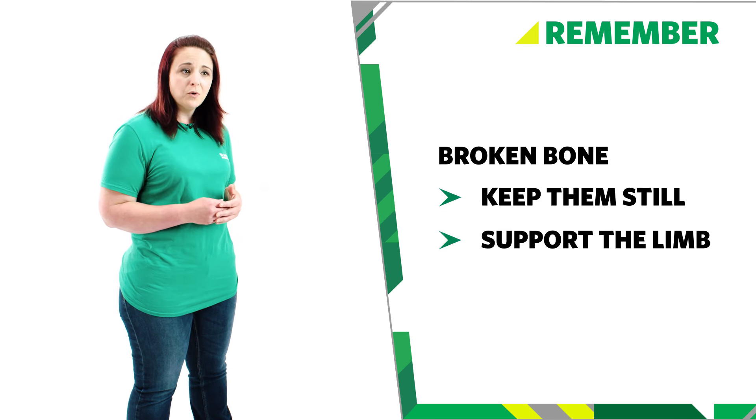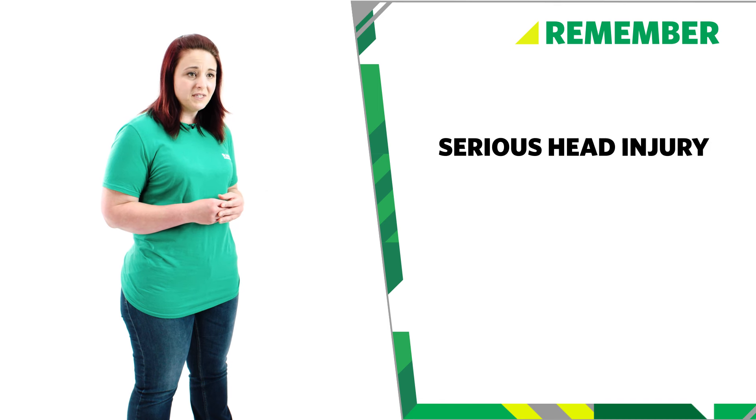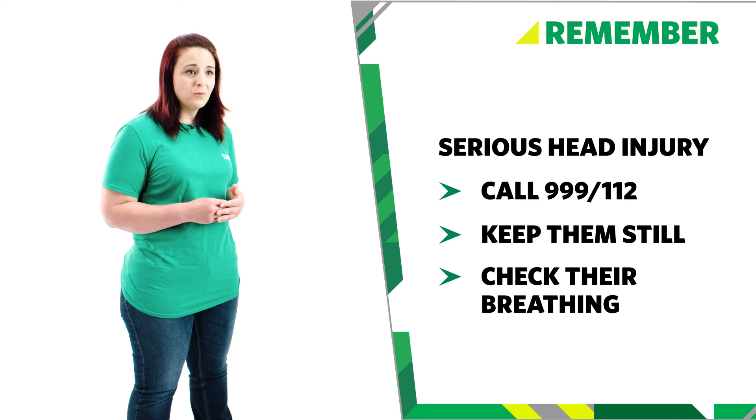If you think your baby has broken a bone, keep them still, support the limb and call 999 or 112 for an ambulance, and keep checking their breathing and level of response. If you're worried or think that it's a serious head injury, call 999 or 112 and keep checking your baby's breathing and prepare to start CPR if necessary. And that's how you treat a baby who's had a serious fall.